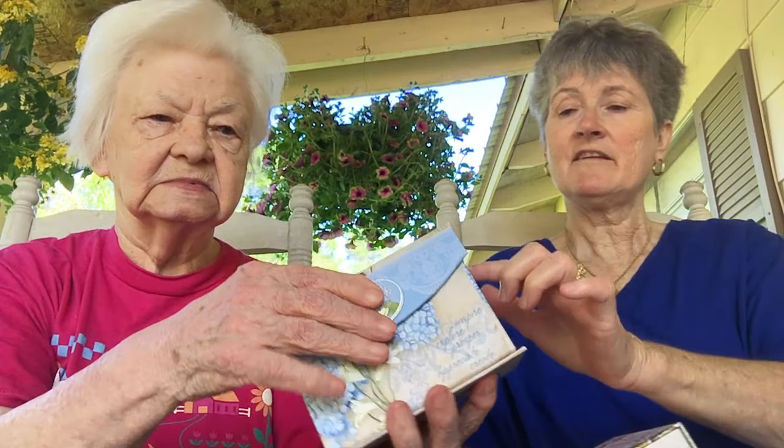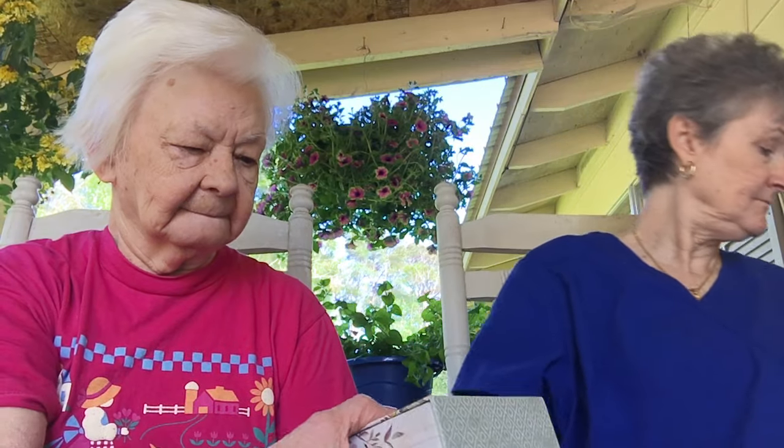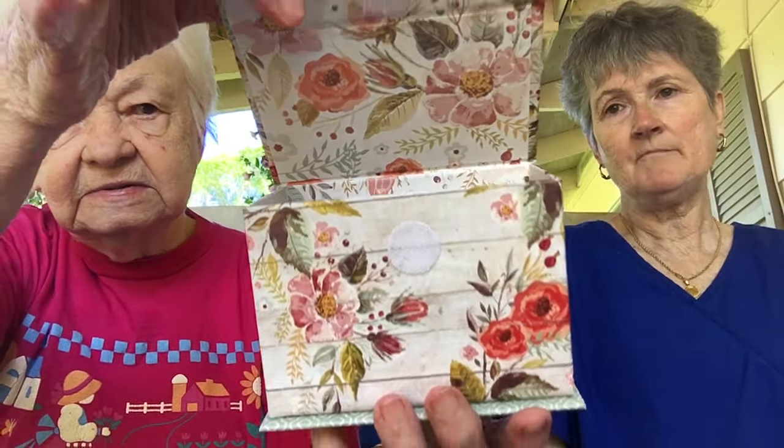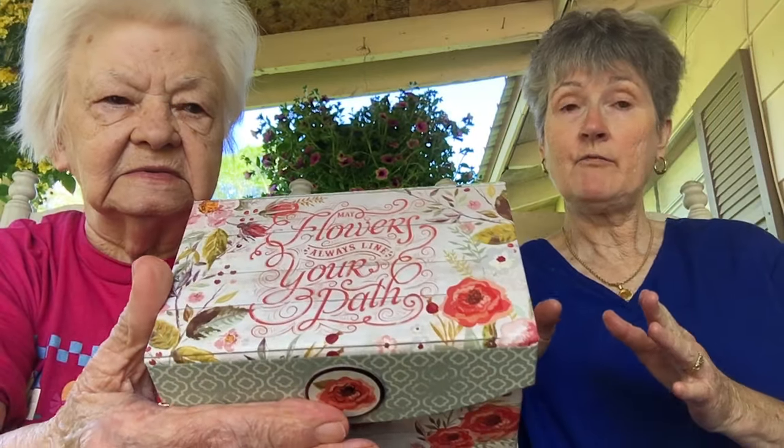I showed you the other day some boxes from Dollar General. I did go back to another Dollar General. I'm just going to show these real quick because we've already shown them before. This one opens up like a recipe box — that's Dollar General. Ma has one like that. This one is just a pretty box with a little saying on the top. Ma has one and I have one just like hers.